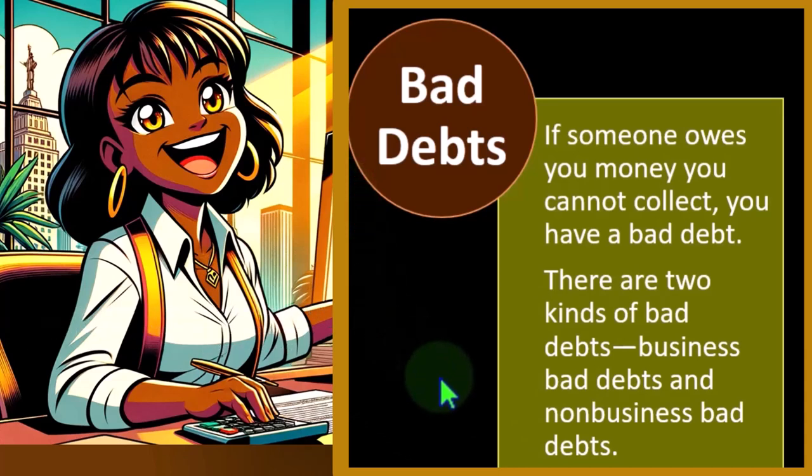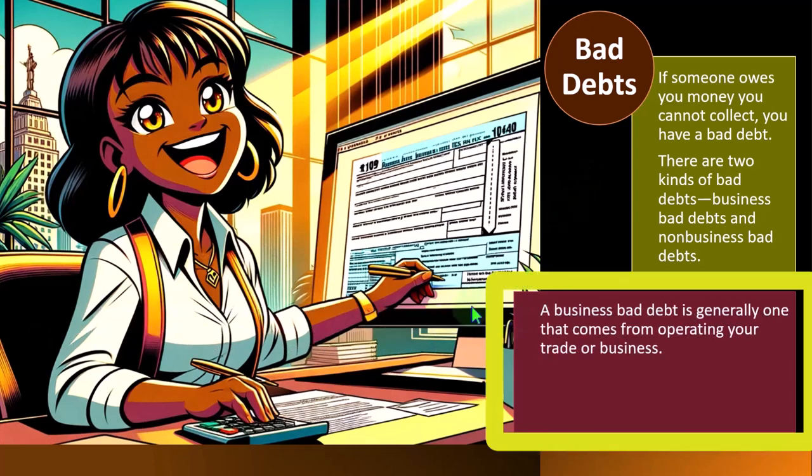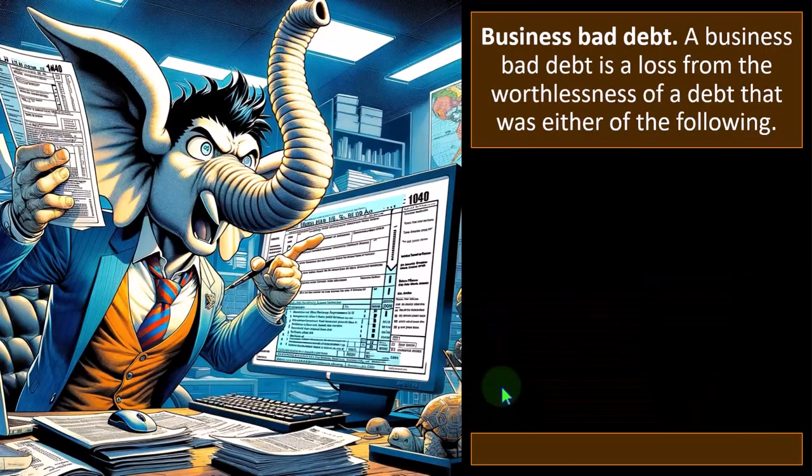We could have a separate situation where we loaned someone money — a deadbeat relative, say — and they didn't pay us back. That's obviously not going to be business related. So then we have to think about whether we can take that personal bad debt deduction somewhere on the personal side, like a Schedule A, and typically there are large restrictions on whether we can write it off. A business bad debt is generally one that comes from operating your trade or business — related to your business like accounts receivable. You may be able to deduct business bad debts as an expense on your business tax return, which would be acceptable and fair given that you recorded income.